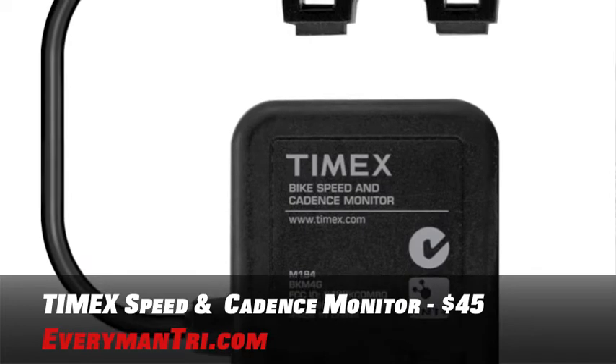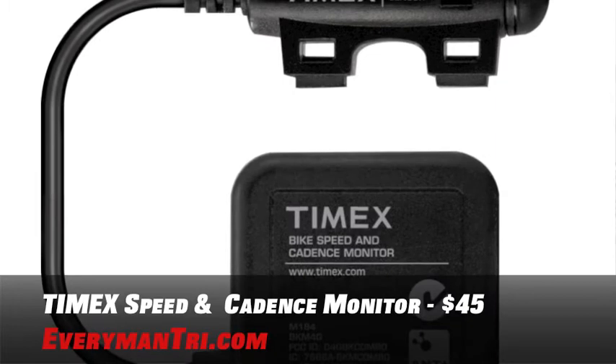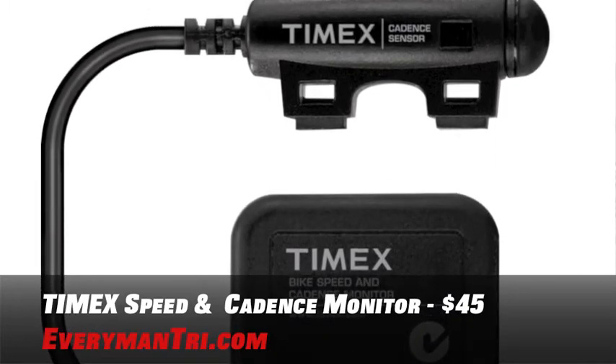It's self-calibrating, wireless, it measures and reports your pedaling strokes per minute. And what I love about it most, it's also compatible with your power meter if you have the ANT Plus technology.